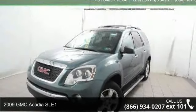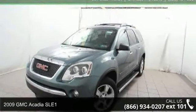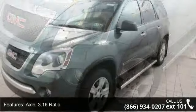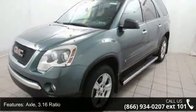Step into the 2009 GMC Acadia SLE1. This may be the set of wheels you've been looking for. Enjoy these notable features: axle 3.16 ratio, front wheel drive.